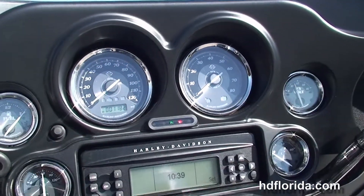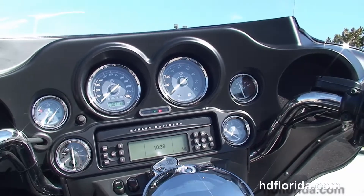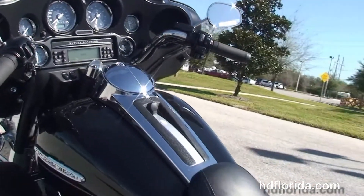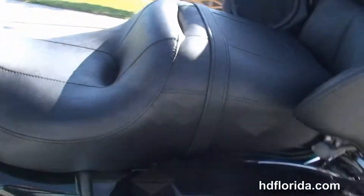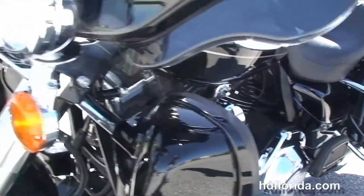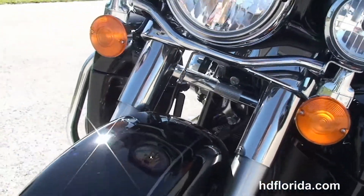A classic Batwing style fairing out front with a factory AM/FM CD player and auxiliary port for your MP3 player. This bike has cruise control, security, ABS, white backlit gauges, heated grips, CB intercom, and it's in vivid black. It carries the balance of the factory warranty — let's give it a quick listen.